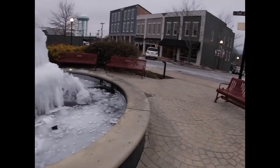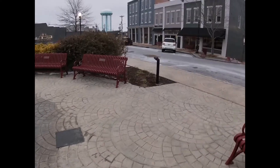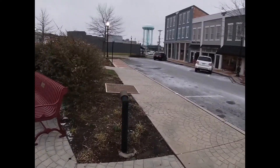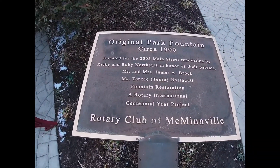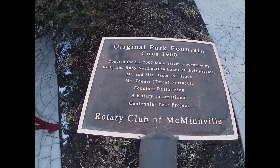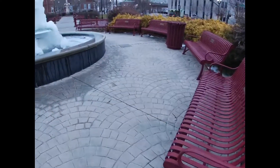They have redone most of this — I guess it was in 2005. They have a placard over here stating that this is a 1900s fountain that was placed here in 2005 when they redid all of this. This is on the corner of Courthouse Square and Main Street.